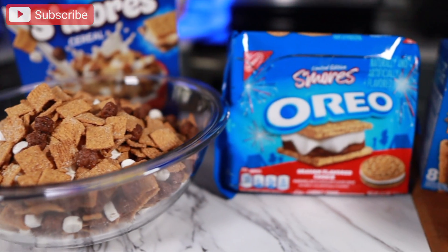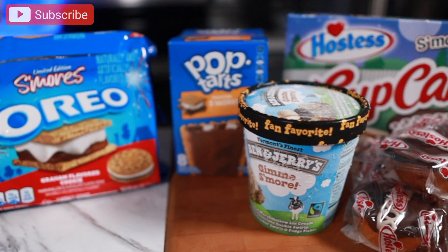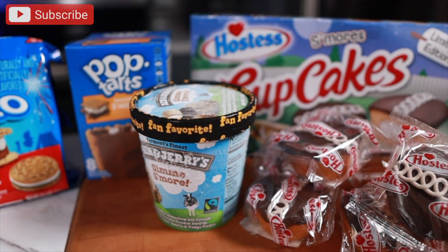I have Ben & Jerry's Gimme Some More Ice Cream, I have Hostess Cupcakes, Pop-Tarts, Oreos, and I have Honey Maid Cereal. I'm gonna smash all this for you guys and give you my thoughts as I go through it. Let's get into it.